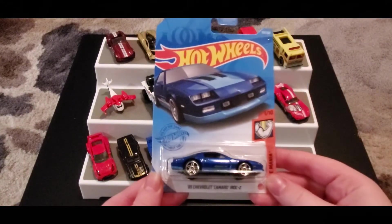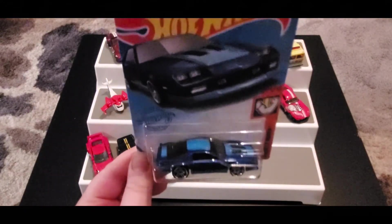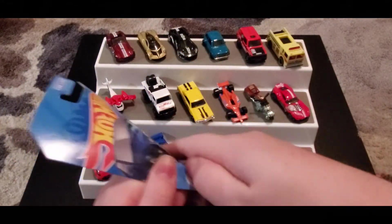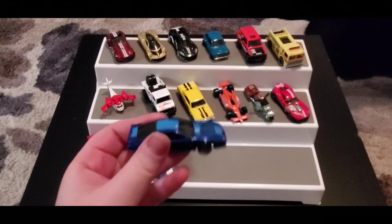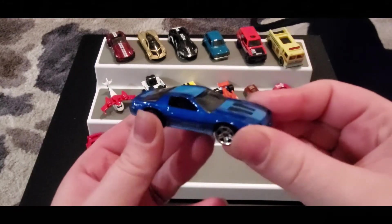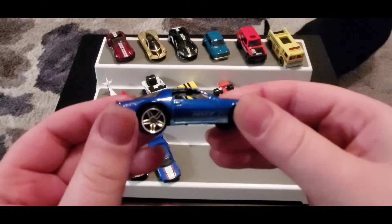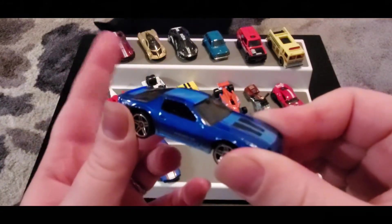Next up we have the '85 Chevrolet Camaro Iroc Z — I think this one is awesome. I love the blue-on-blue paint. That light blue accent with the darker blue looks amazing together. It has some silvery-white color for the stripes. This is super cool — big fan of the paint job on this one.